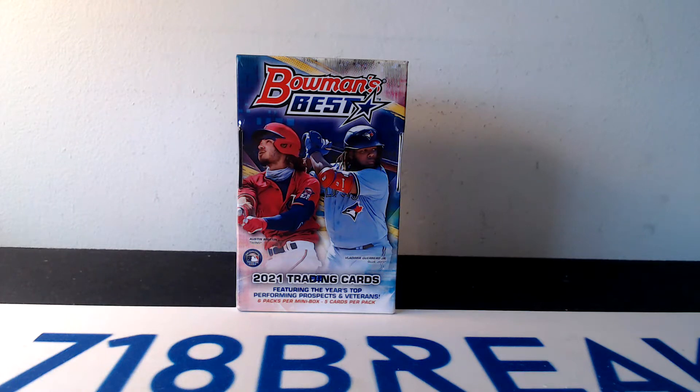Pretty solid product every year, a little lower cost than Bowman Chrome and Bowman Drafts. There's been some discussions on the prospect cards in this product and whether they are rookie cards. The product has gone up, but I got a couple hobby boxes, so I figured I would rip one for the channel so you guys can see what we have inside.